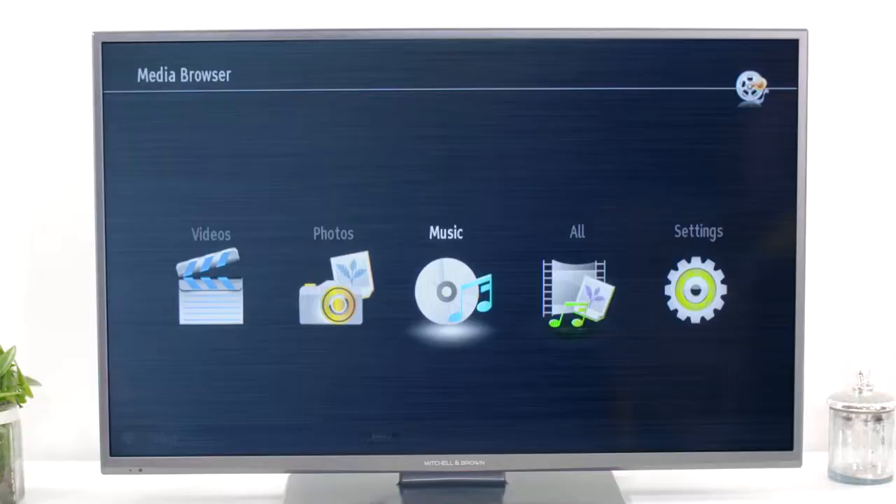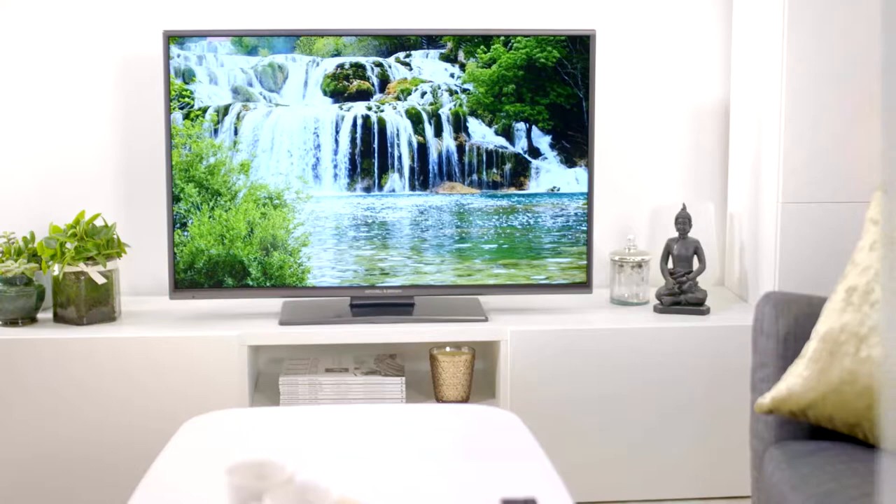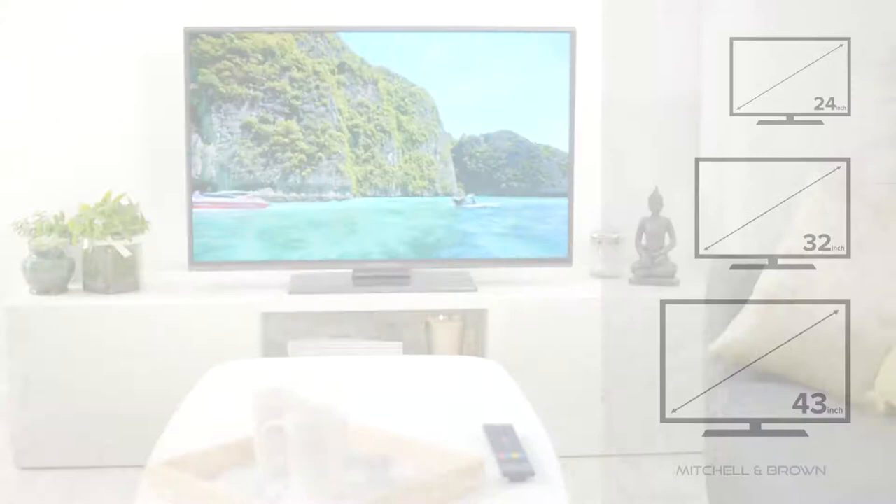The JB1811F DVD range is available in three screen sizes, and its super slim design and quality finish ensure it will be a perfect fit and feel in any room in your home, either free-standing or wall-mounted.